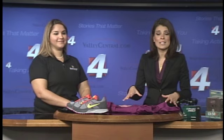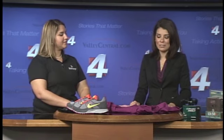Thank you so much for being here with us this morning. Of course, you can get any of these products at Academy — they have locations throughout the entire valley.